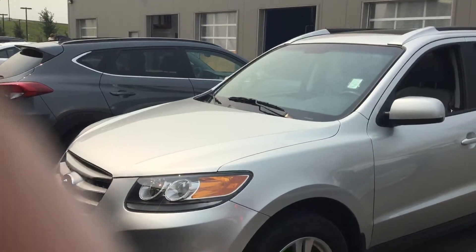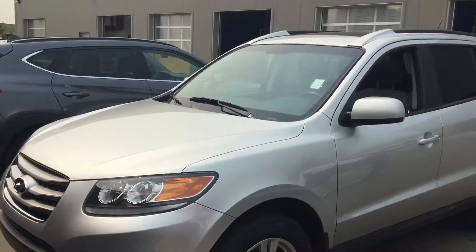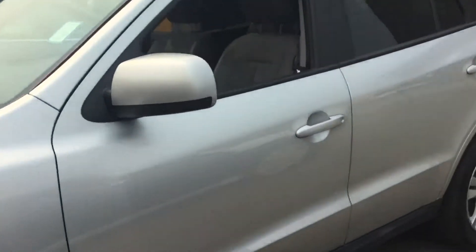Hi, Donna here from River City Hyundai with a quick video on our 2012 Santa Fe Sport. This is a great vehicle with low kilometers — only 43,000 kilometers.